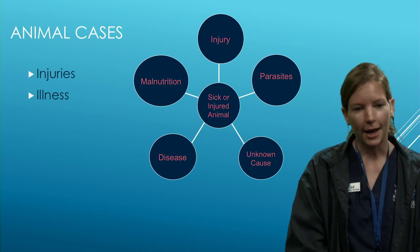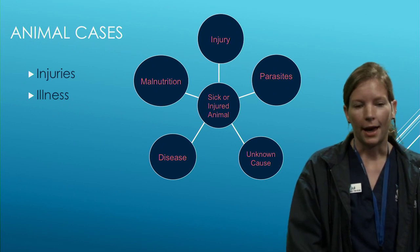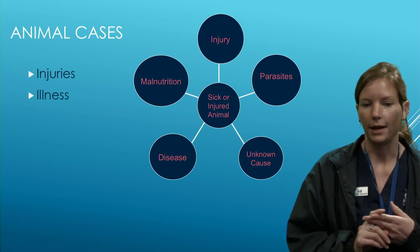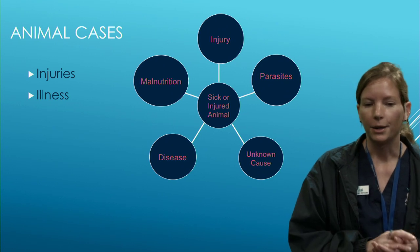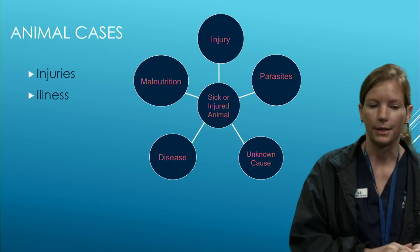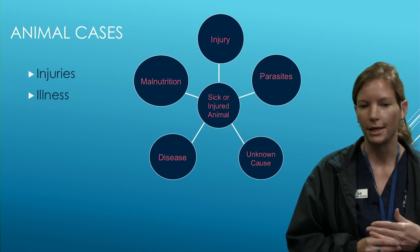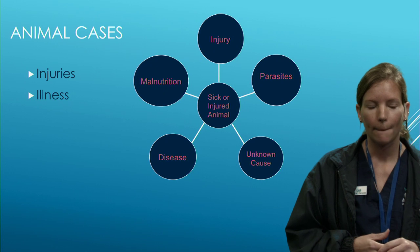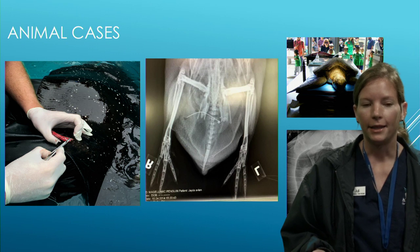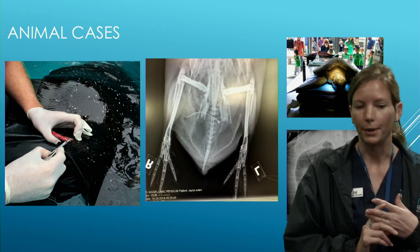As hard as we try to prevent injuries or illnesses, sometimes they do occur. Causes can include malnutrition, bite wounds or other injuries in the exhibit, parasites — which is why new animals go through quarantine — disease, or unknown causes we need to investigate further. Our veterinarians examine the animal, create a diagnosis, and develop a treatment plan.